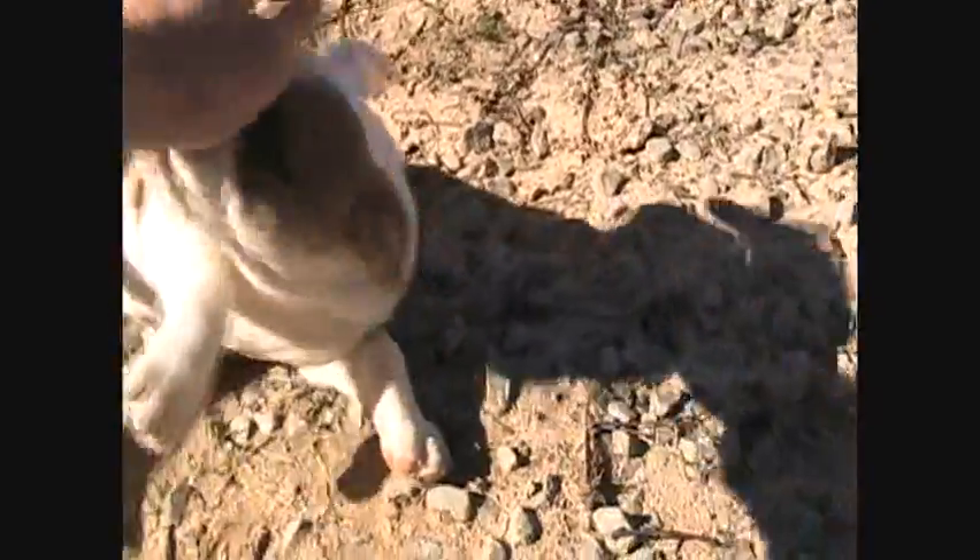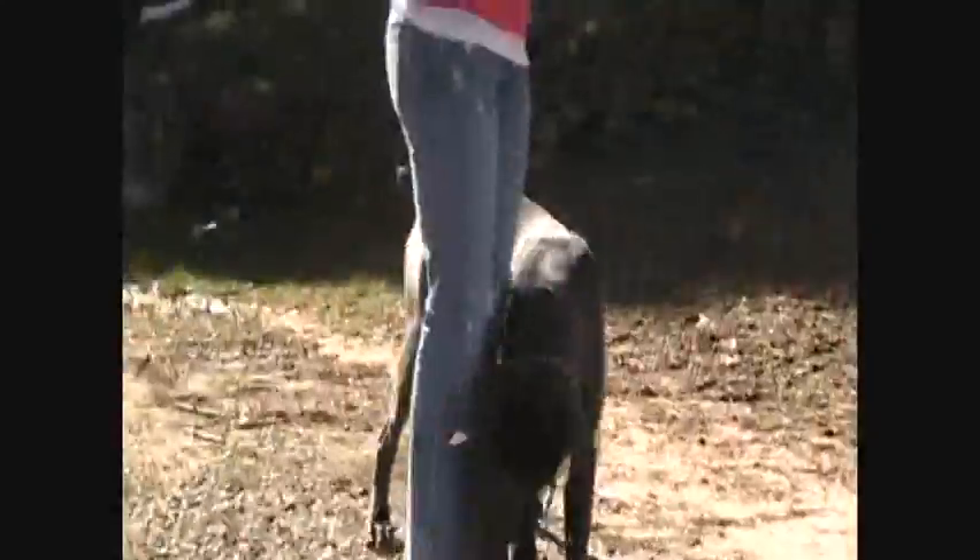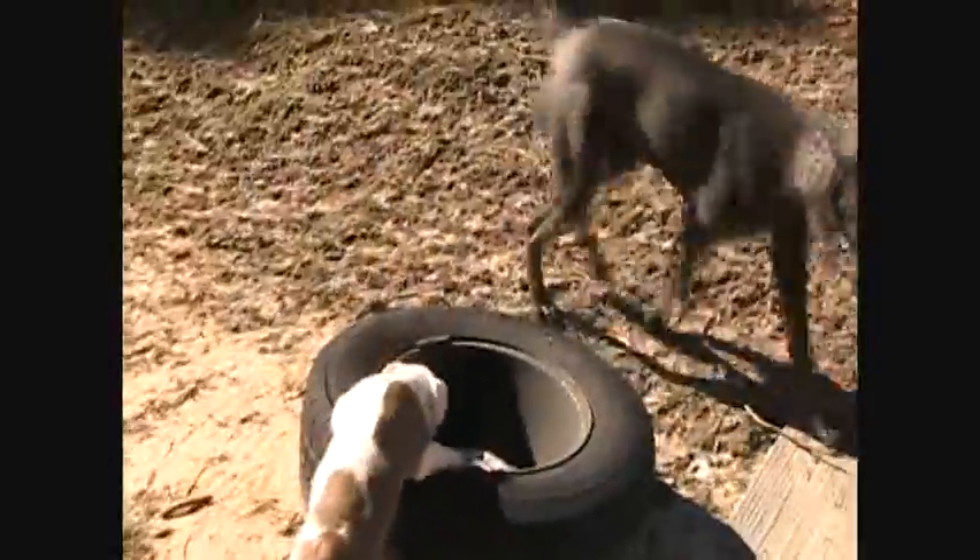Hey everybody, making a video here of our female available Bulldog pup that we have. I've been calling her Cutie Pie, but she's got a real spunky personality. That's Bentley there trying to play with her, and Tank — two of my male dogs. She ain't afraid of nothing, especially them. Both of her black eyes started coming in last week, so she's definitely going to have the two black eyes on her face, and obviously you can see in her coat she's a white and tan fawn.